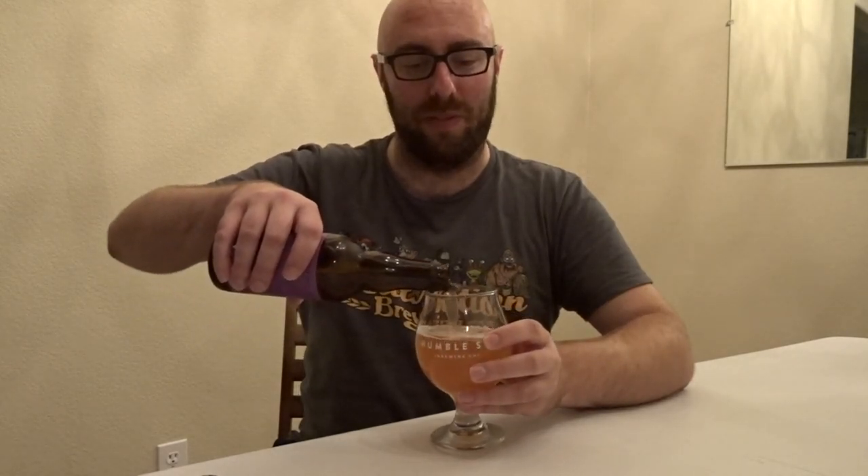Beer isn't too difficult to pour. We are using a tulip glass, which is perfect for higher gravity beers like these higher ABV sours.